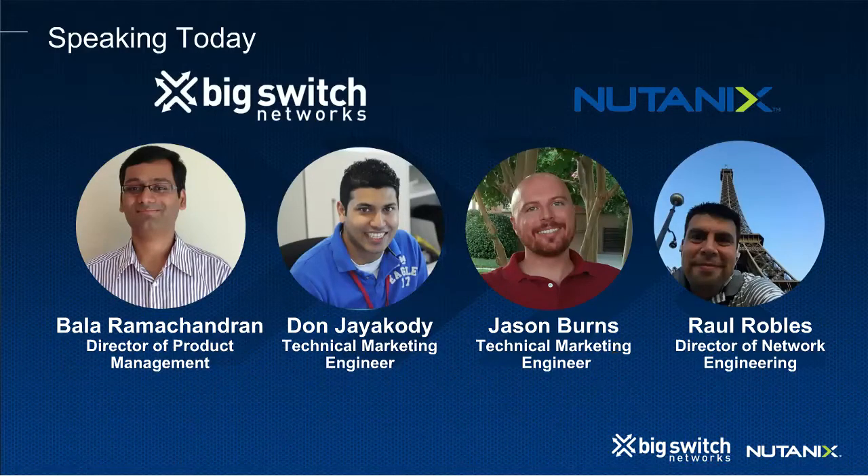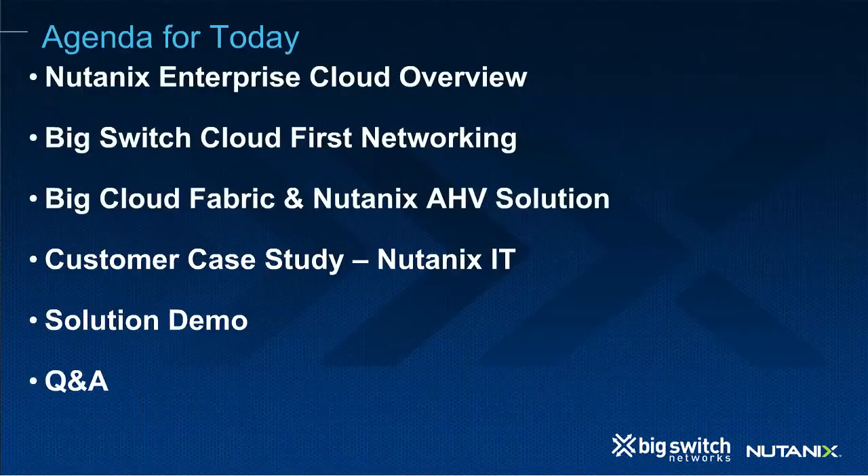Jason will now take the floor. Today I want to talk about the Nutanix Enterprise Cloud and how the Nutanix solution can help eliminate complexity in your data center. Then I'll invite Bala to talk about Big Switch cloud-first networking and how Nutanix and the Big Cloud Fabric together build a joint solution to simplify your data center.